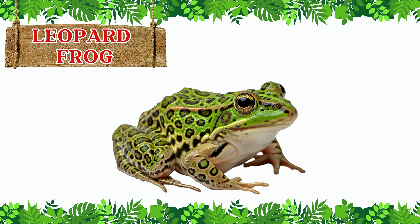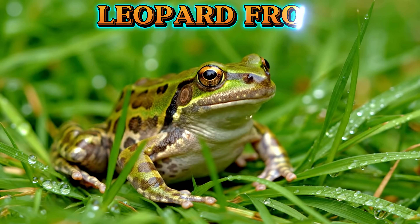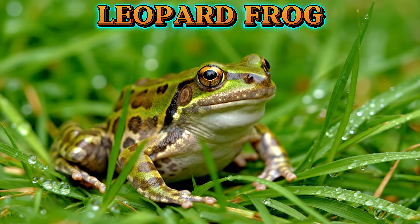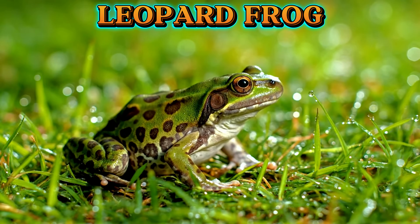This is the leopard frog. The leopard frog has green or brown skin covered with dark spots, just like a leopard. It lives near ponds and fields and is known for its quick leaps.